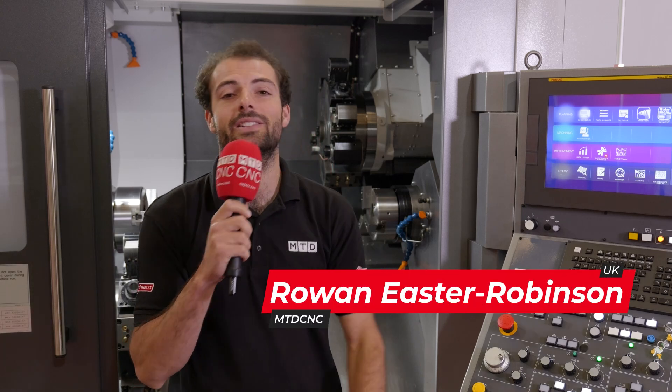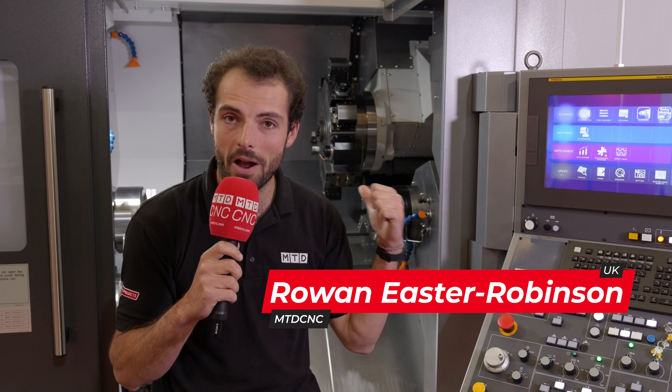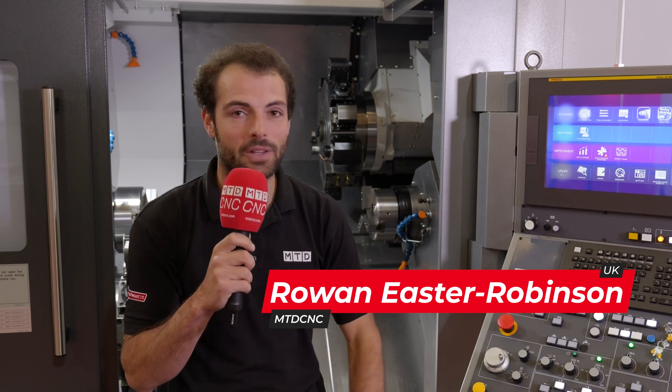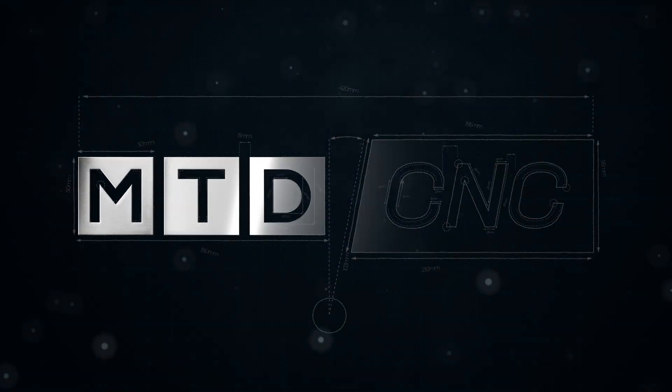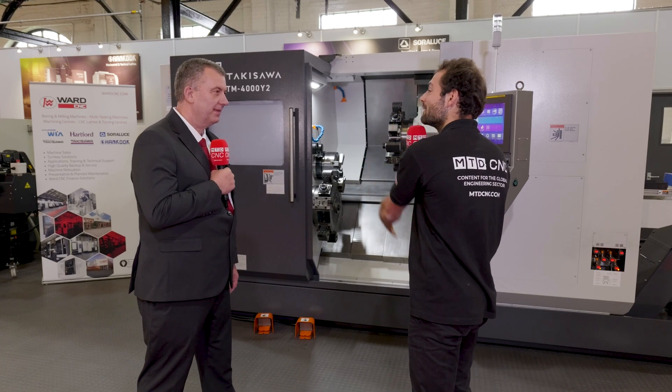Did you know TW Ward CNC supply Takasawa machinery, just like this twin spindle twin turret lathe behind me, with a two-year warranty and full after-sale support? And this Takasawa is in stock right now here in Sheffield.